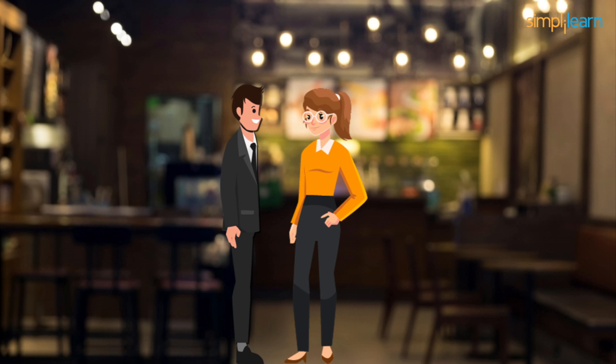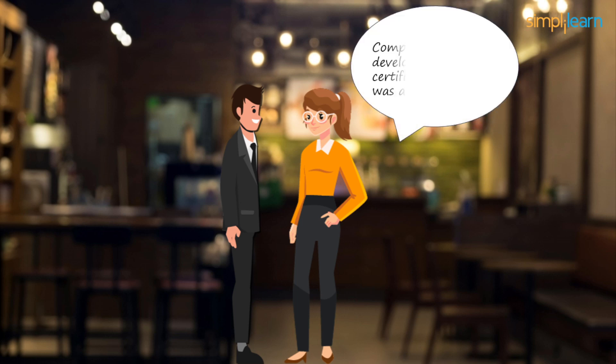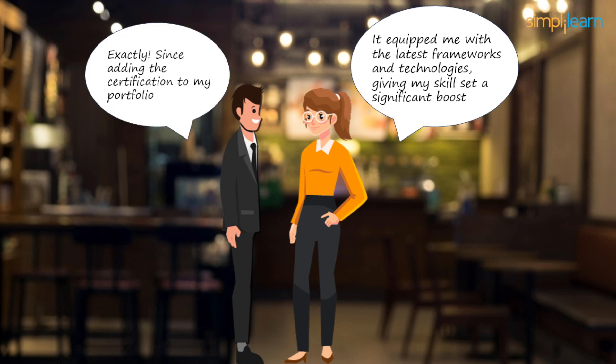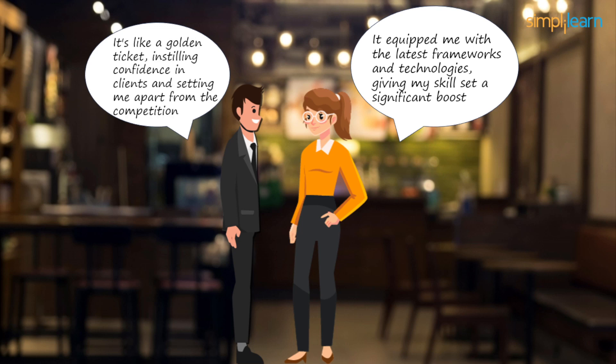Sophie's eyes sparkled with enthusiasm. "Completing that web development certification last year was a game changer. It equipped me with the latest frameworks and technologies, giving my skillset a significant boost." David nodded, his own experience mirroring Sophie's success. "Exactly. Since adding the certification to my portfolio, I've noticed a remarkable increase in project opportunities. It's like a golden ticket, instilling confidence in clients and setting me apart from the competition."